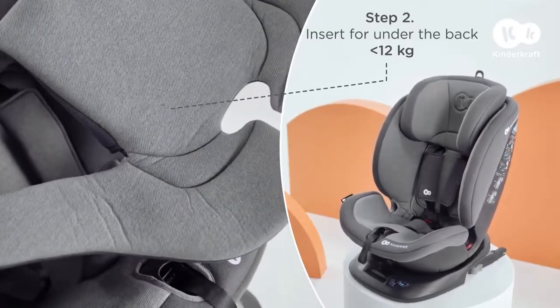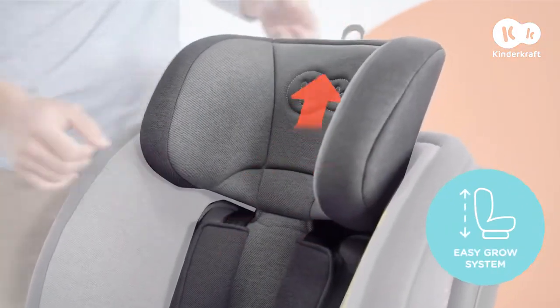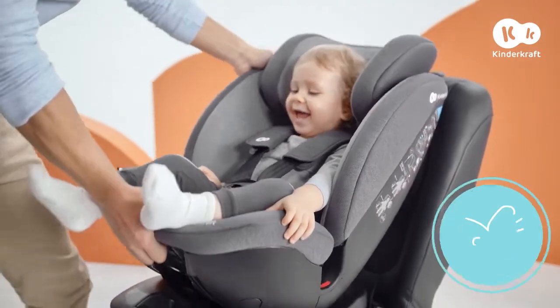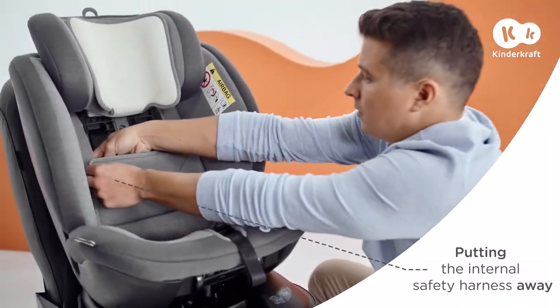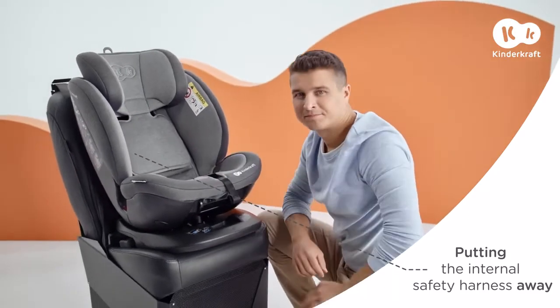It's the same with the one under the back. Thanks to the EasyGrow system, you can adjust the height of the head restraint and internal safety harness to your growing youngster in just one move. It's time to change the direction of travel and adjust the angle of incline of the car seat for greater comfort. Once your little one grows out of the internal safety harness, you just put it away.